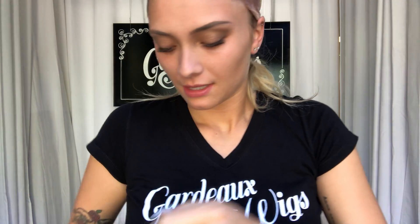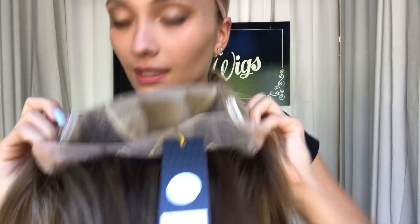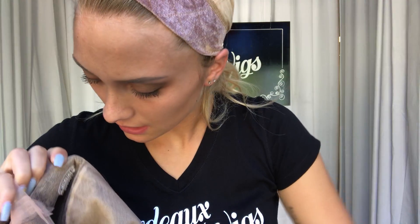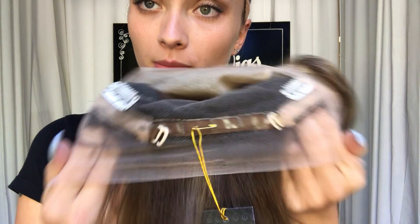I'm going to show you the lace front hairline, and then the inside of this cap as well. Here we have the silk top. Clips up at the temple and then down at the nape as well, with adjustable straps.